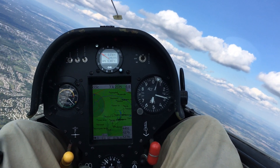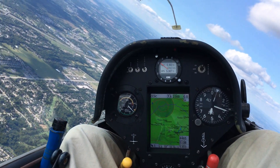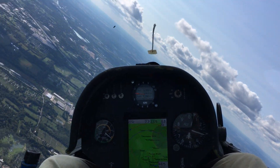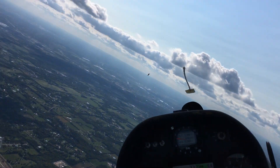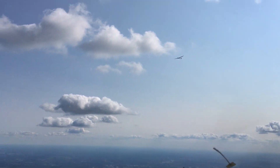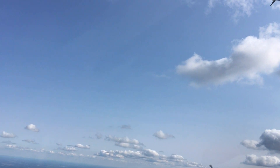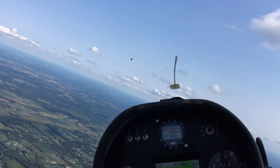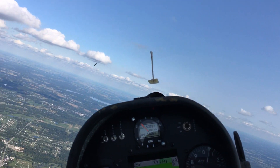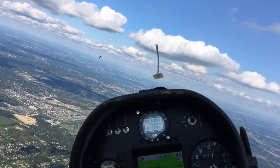Oscar 2 is turning left. It's getting towards the end of the day — things are getting a little bit weaker. We've got Six Victor. This is Chuck Worre coming in to join in this thermal. Oscar 2, what's your perception? Oscar 2 is not too far away from Cook Field. We're about two miles.